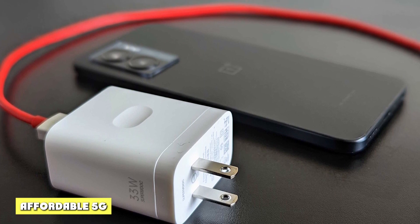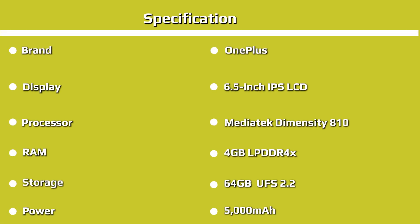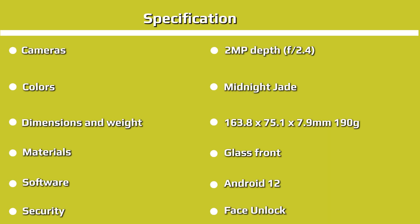Gone are the days of 5G connectivity being limited to expensive phones. Even a $228 phone like the OnePlus Nord N300 offers solid 5G support. Critically, it includes Band N77, a sliver of C-band spectrum that provides speedy wireless performance. As long as C-band signal is available where you live, you'll be able to take advantage of the speeds it offers.